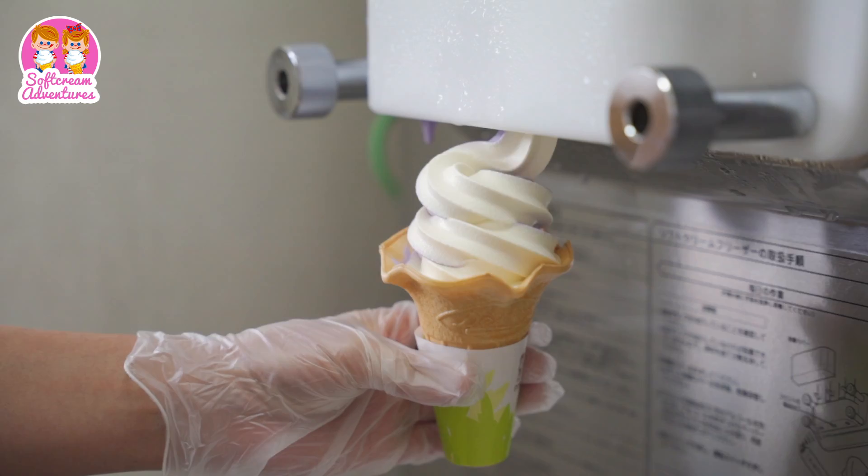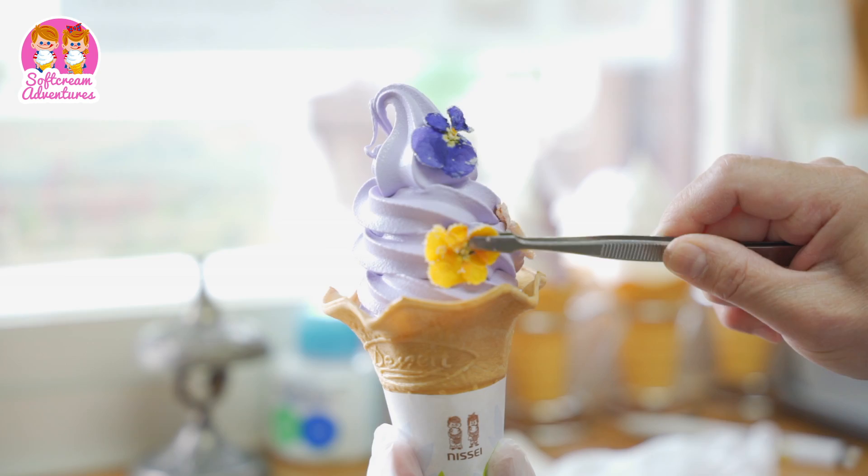This one is a swirl of both lavender and milk. The floral taste and the sweet milk are a great combination.